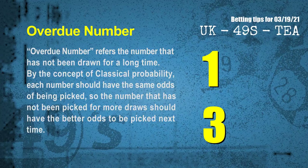The final information for you is overdue numbers. An overdue number refers to a number that has not been drawn for a long time. By the concept of classical probability, each number should have the same odds of being picked, so a number that has not been picked for more draws should have better odds to be picked next time. After counting thousands of results, the most overdue two numbers are: 01 and 03.